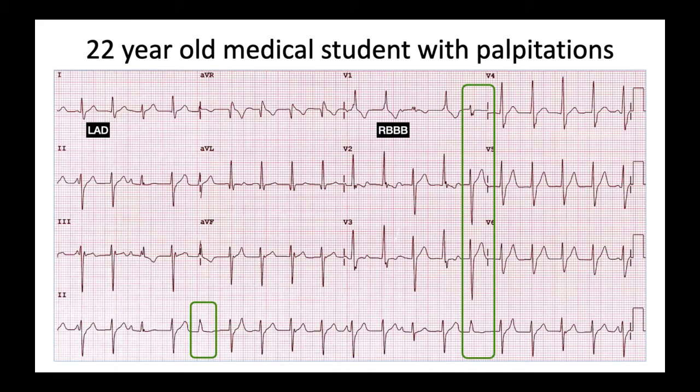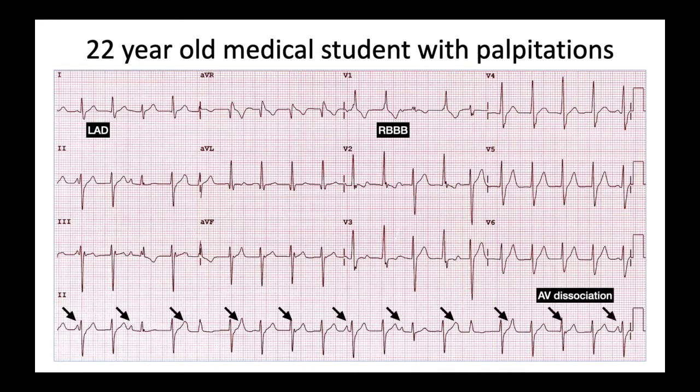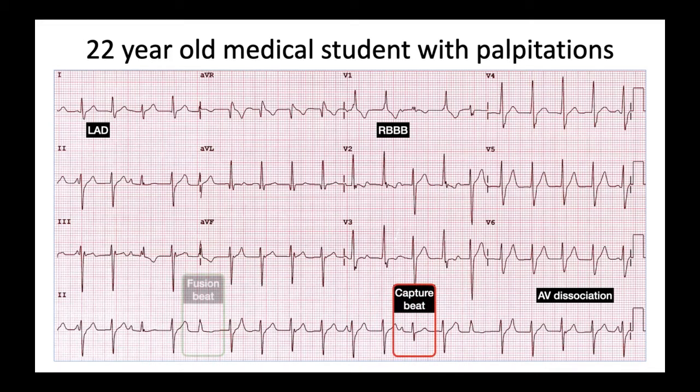You will also notice on the rhythm strip there are more QRS complexes than P waves, and hence this is AV dissociation. With all these features in place, we can determine this is a capture beat, this is a fusion beat, and the rest are VT beats.